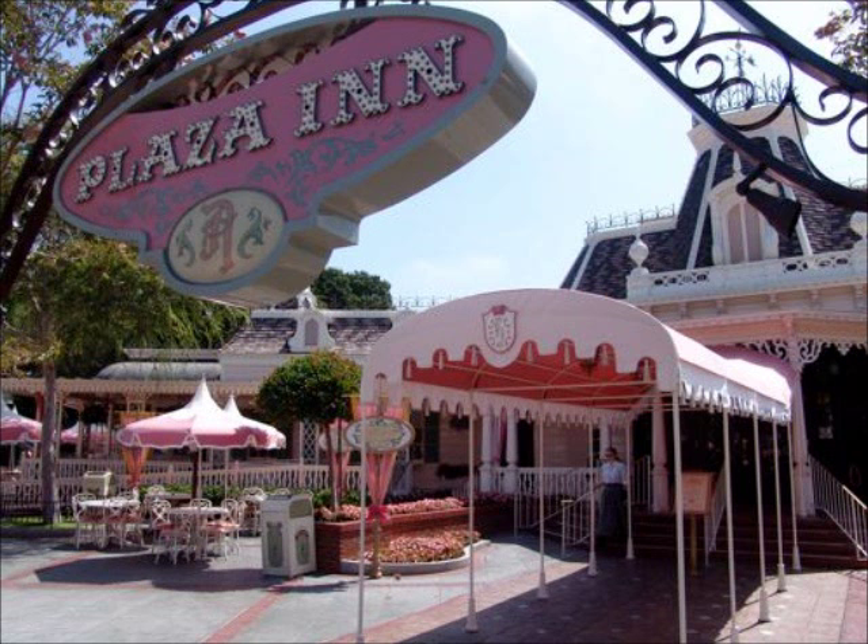One of the most well-known table service restaurants at Disneyland today is the Plaza Inn. Back in Disneyland's early years, the restaurant was known by a different name: the Red Wagon Inn. Walt liked the idea of having the restaurant, as well as the Plaza Pavilion, at the end of Main Street USA, so guests could enjoy a meal before or after their adventures in the different lands. The restaurant was sponsored by the Swift Premium Meat Company, who also sponsored the Market House on Main Street and the Frontierland Chicken Plantation House restaurant. The establishment got its name from Swift Premium Meat Company's logo, which was a red horse-drawn delivery wagon.